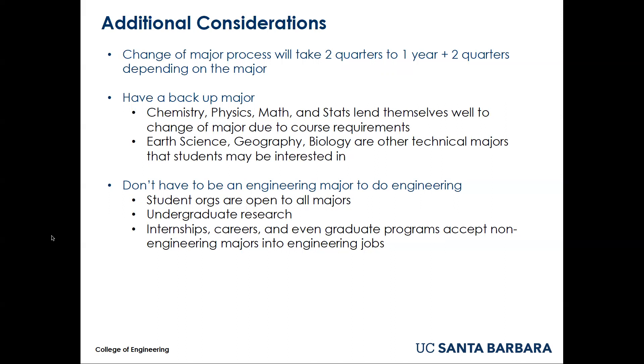The majors listed on the screen, such as chemistry, physics, math, and statistics, lend themselves well to changing major because students in those majors are given access to certain courses — such as math — that are needed to change major into engineering. There are other majors on campus that are technical and science based, including earth science, geography, and biology.